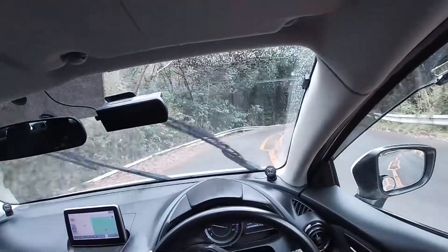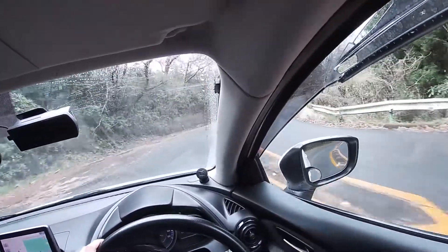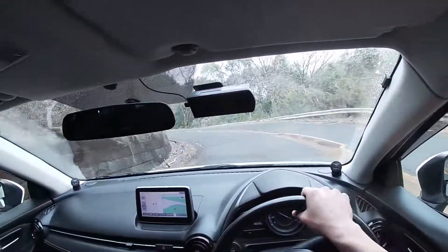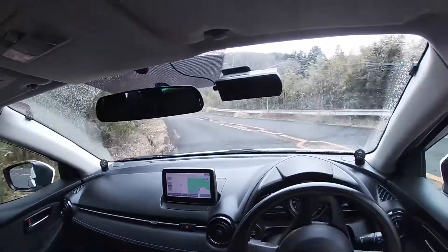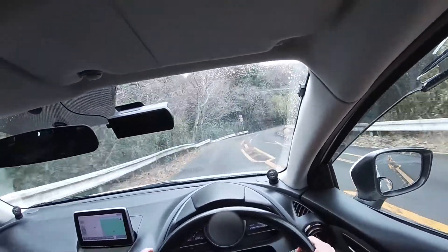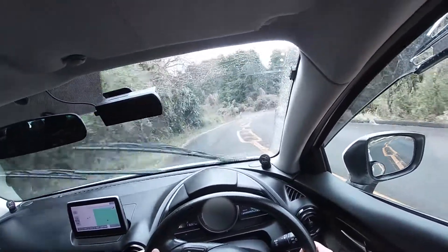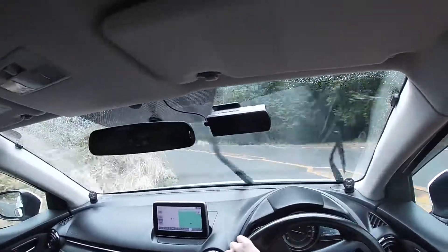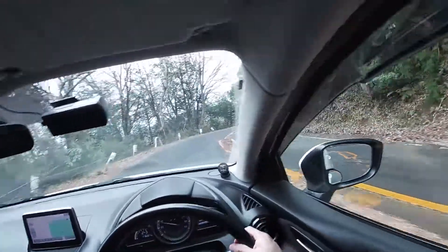As you go around these tight turns, this car feels fantastic. The electric steering — yes, it could give you a bit more feedback and feel — but for an electric rack this is really good. It's very confidence inspiring, and the Mazda 2 chassis itself is just so good through these turns. It's raining right now and I just have no fear attacking these turns because it's so confidence inspiring. This is such a fun, capable little city car.